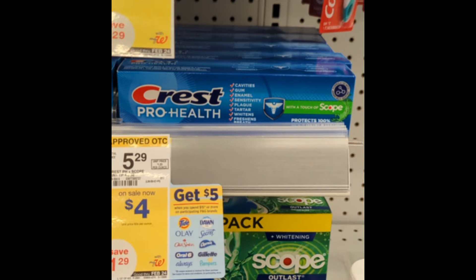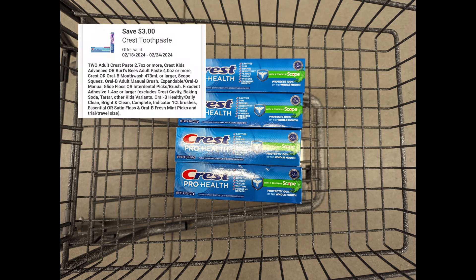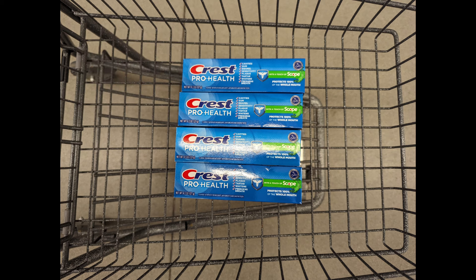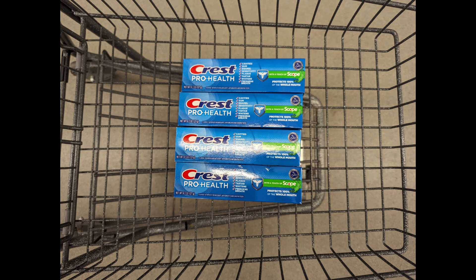Next, Crest toothpaste — specifically the Scope Mint — is priced at $4 each and is also printing double rewards. You'll need to buy four Crest toothpastes to meet that $15 spend requirement. After the $3 off digital coupon applies, you'll pay $13 out of pocket, but you'll get back a $3 registry reward for the Crest promotion and the $5 P&G registry reward. That makes the final cost $5 for all items.